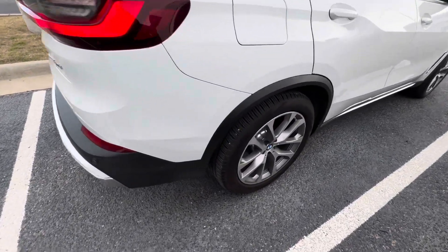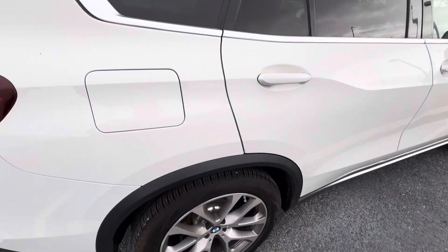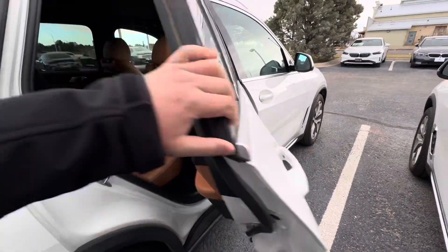Good morning, this is Alan Tran with Soul BMW. Let's take a quick video tour of the X5.